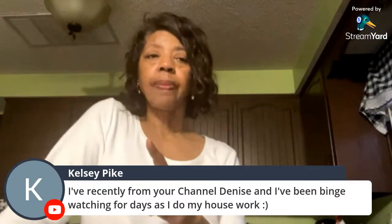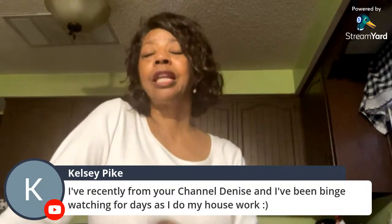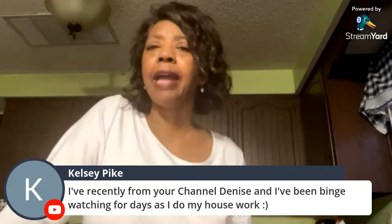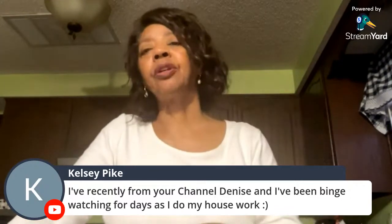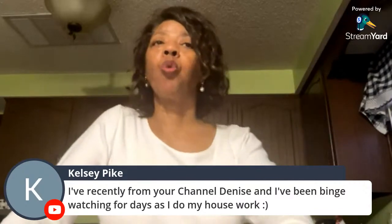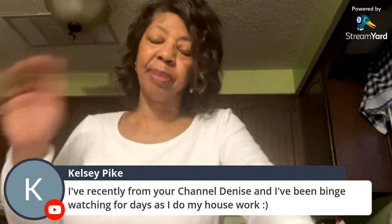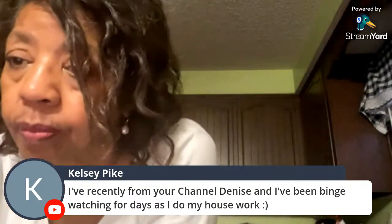A viewer from Australia named Kelsey recently found her channel and watches while doing housework. Tomorrow's video features resetting the kitchen and making chicken and dumplings — a viewer request. She'll also do a separate standalone chicken and dumplings tutorial.